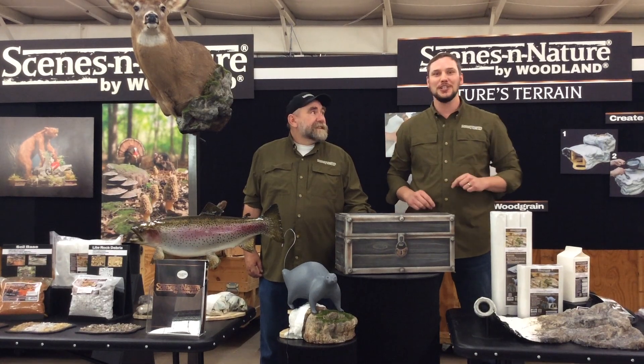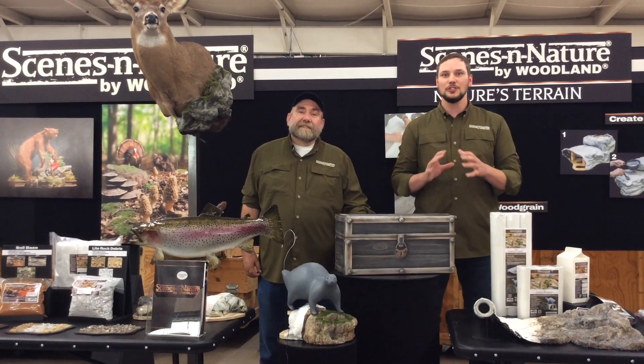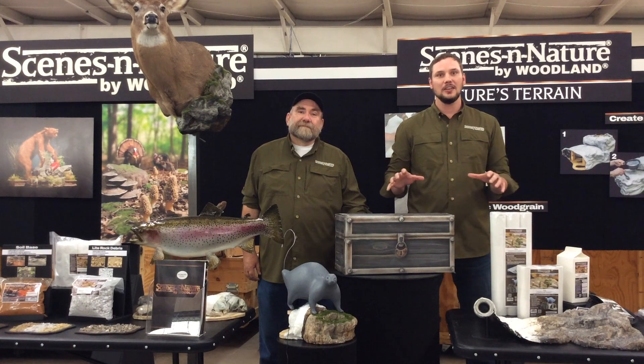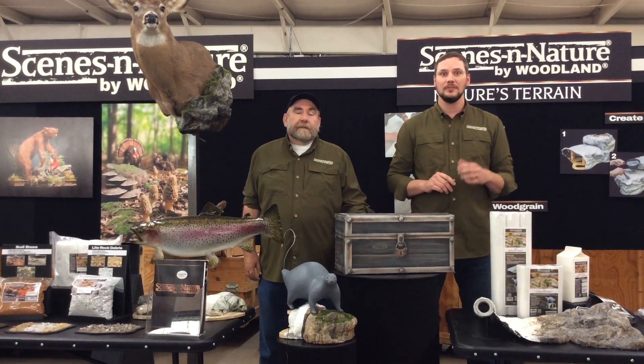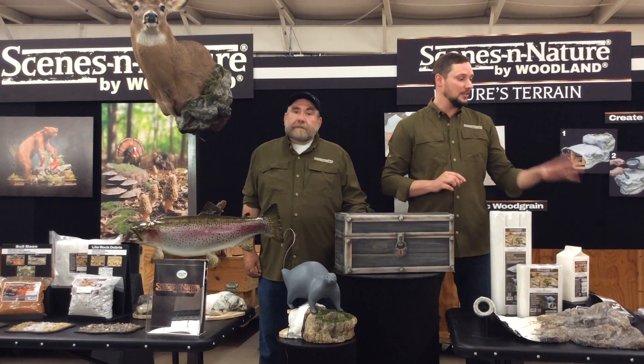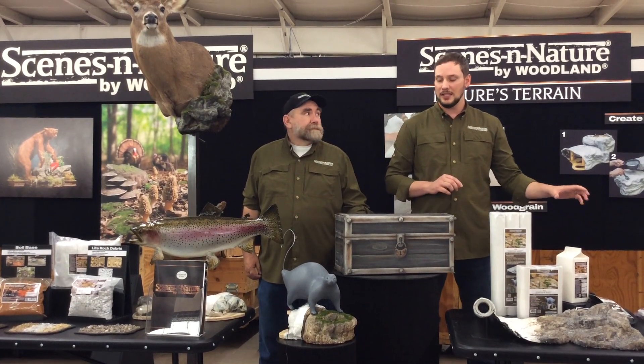Hey everyone, I'm Steven and this is Chip and we're with Scenes in Nature. We're super excited because we're getting ready to tear down our booth and take it down to Texas. We're gonna be down there at the Texas Taxidermy Convention. We're gonna have the whole booth set up so we're gonna have demos like the rock color system where you get your hands on that.